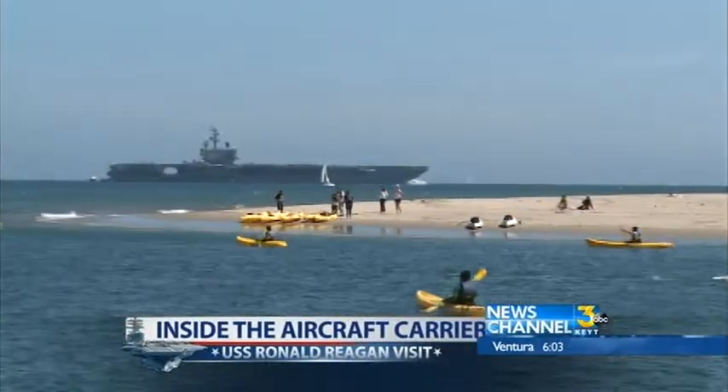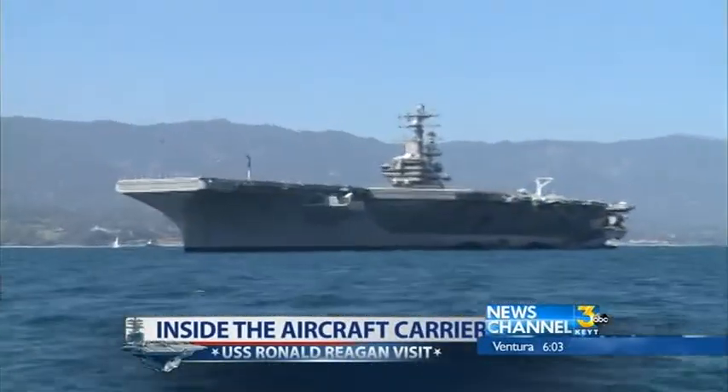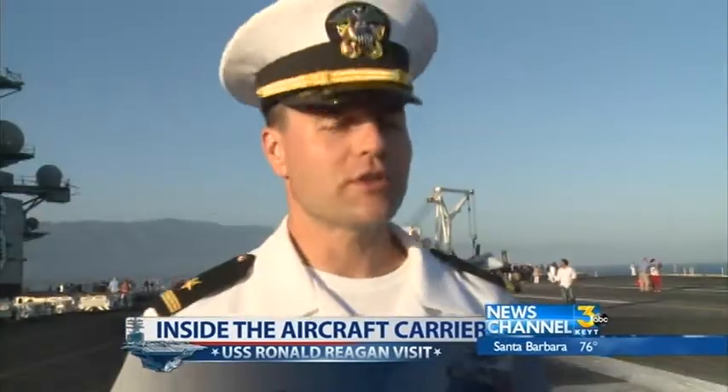The USS Ronald Reagan looks big from shore, but when you get up close, it's breathtaking. If you took the Ronald Reagan or any Nimitz-class aircraft carrier and stood her up on her end, she is almost as long as the Empire State Building is tall.